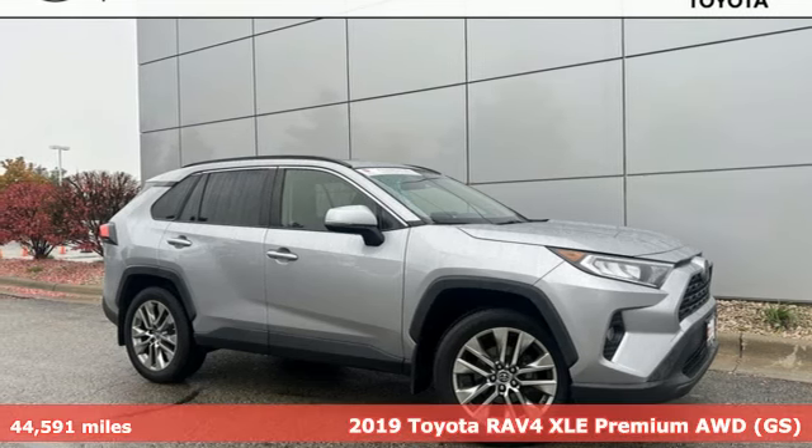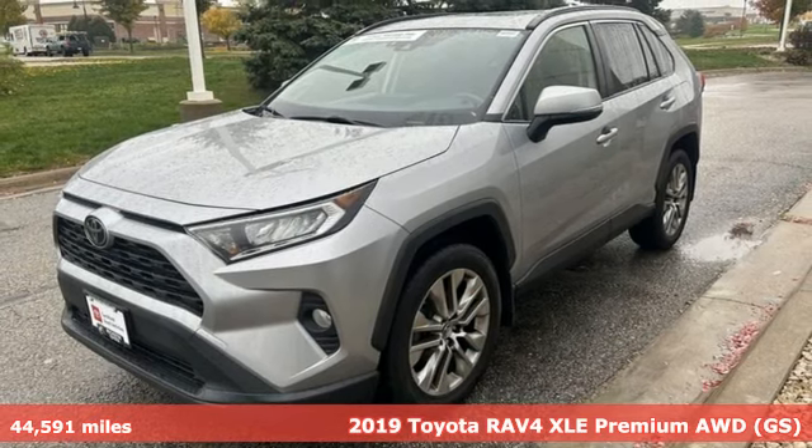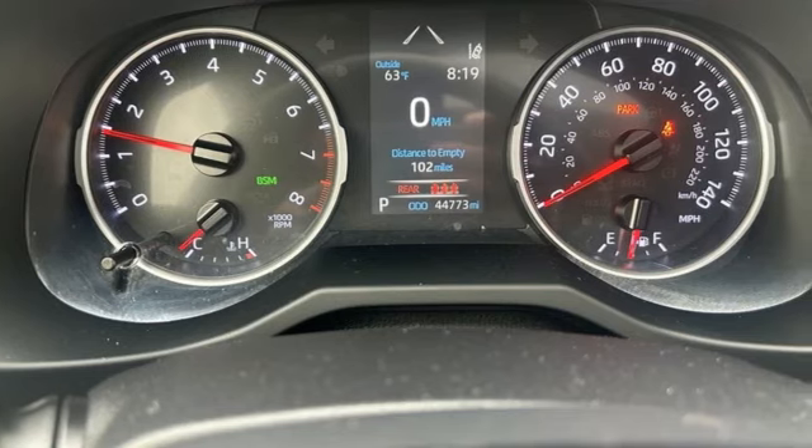It's a 2019 Toyota RAV4. This dynamic, elegant and spacious RAV4 is the right choice for whatever's next. And get ready for an impressive combination of features.